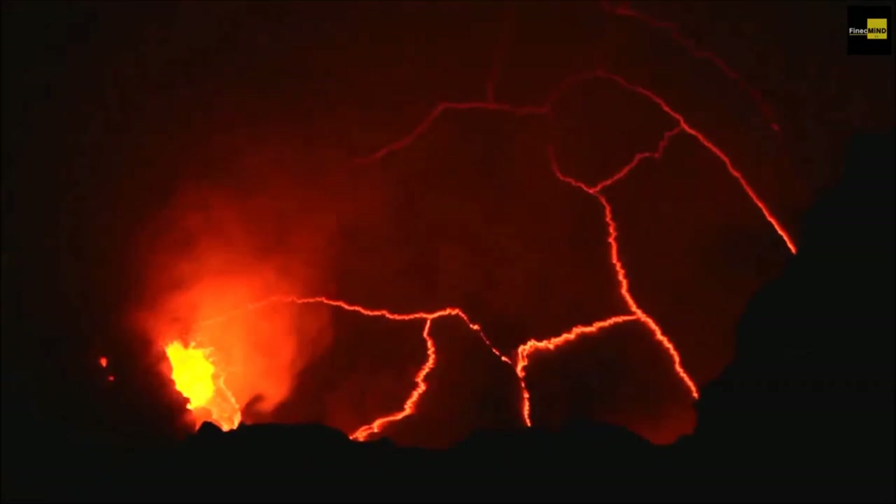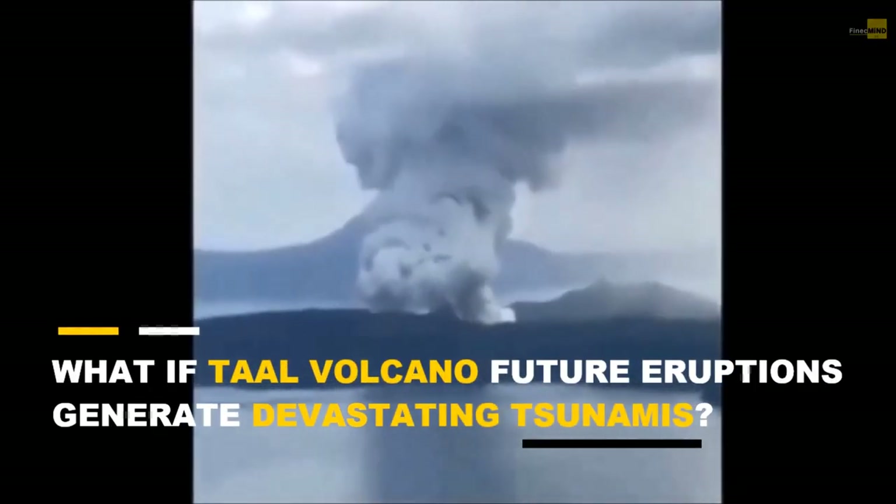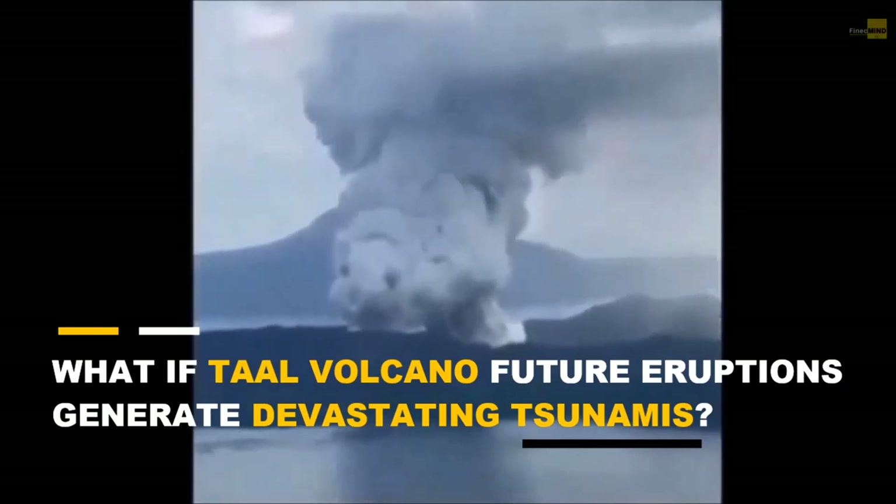What if the Taal Volcano eruption generates devastating tsunamis? But before we go further, let's check out fast facts about Taal Volcano.